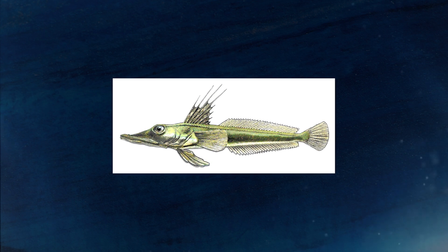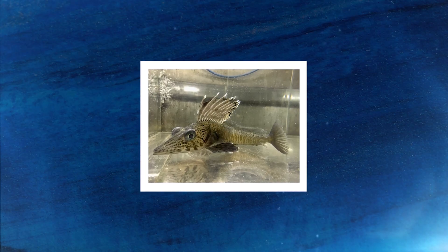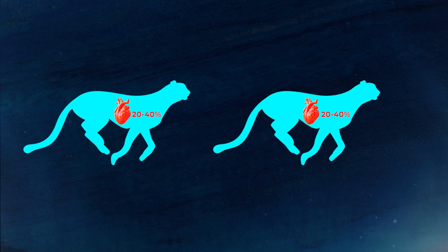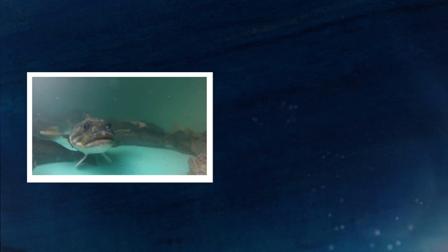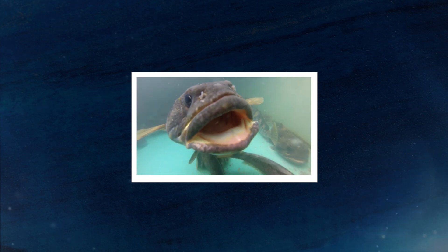In addition to their greater blood volume and large blood vessels, ice fish also have huge hearts for animals of their size. Compared to red-blooded Antarctic fish, ice fish hearts can be up to five times heavier. With each beat of these big hearts, ice fish can pump a lot more blood around their bodies — a high cardiac output also found in cheetahs, which can run at over 70 miles an hour and have hearts 20–40% larger than those of other big cats of similar body size. Ice fish, however, are not particularly athletic creatures. Most of their time is spent completely motionless or swimming slowly along the seafloor, so their oversized hearts have evolved for a very different reason: to help them survive without hemoglobin.